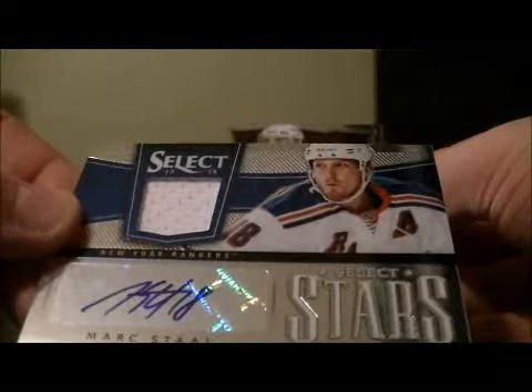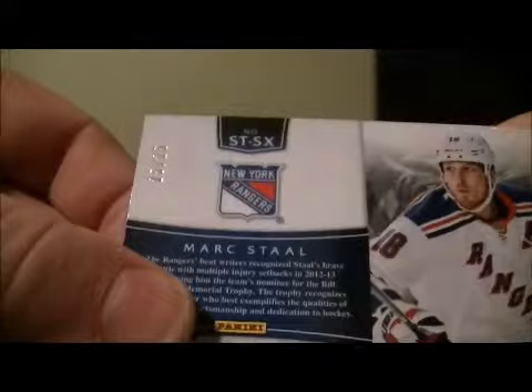And as you can see here, it's a Select Stars for the Rangers of Marc Staal. It is number 25 out of 25.